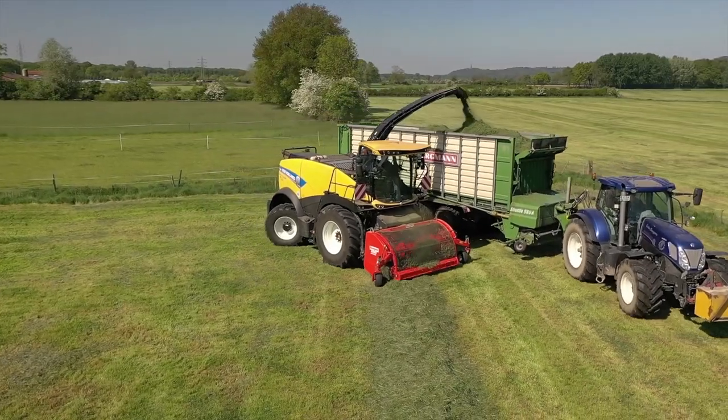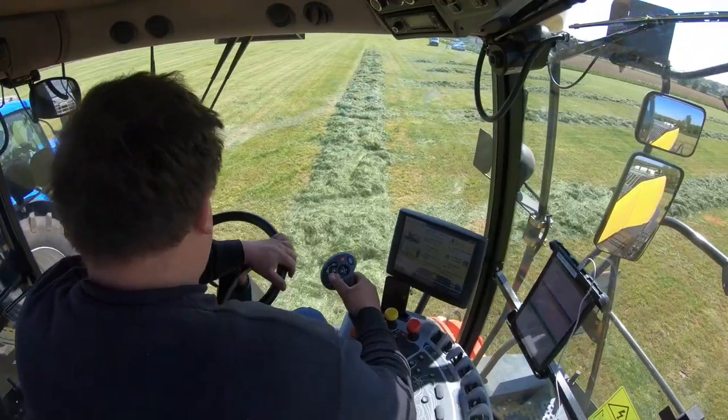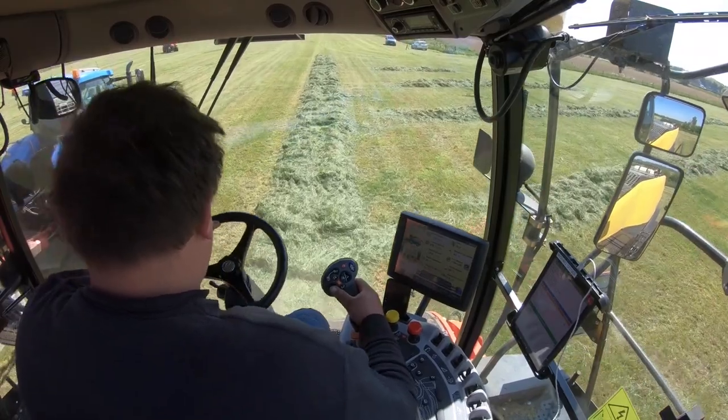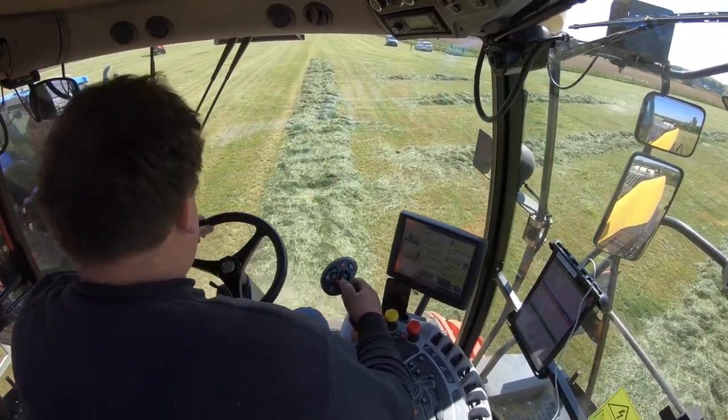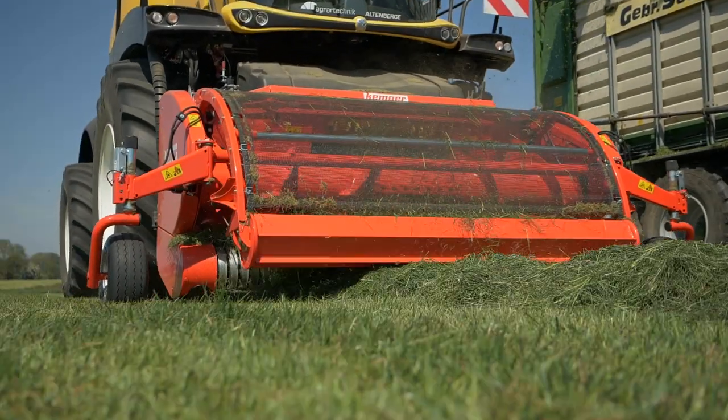When the crop's flattened on the headland, or when the material is slightly wetter, the pick-up picks it up very well from the ground. Like here, we have nice heaps and knots on the headland — but no problem, the Kemper pick-up runs through it very easily.